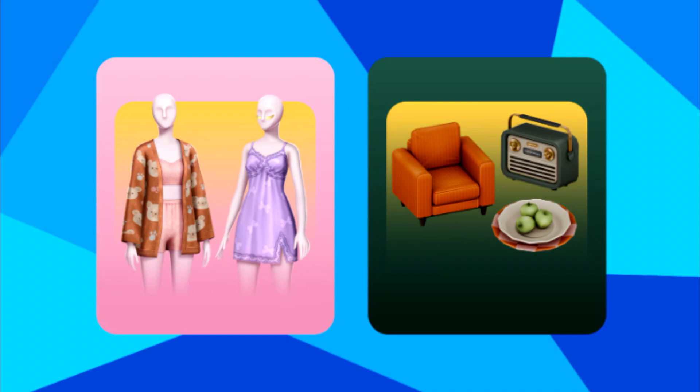I will leave the article that references both of these kits and these creators in the description below if you want to see what they have to say about their kits. Basically, these new creator kits are partnering with CC creators and giving them basically full control over a kit. We've seen this in the past with things like the Modern Luxe Kit and the brand new Storybook Nursery Kit, but this is giving the creators even more creative control, which I think is great and really recognizes how important the custom content and modding community is for The Sims 4.